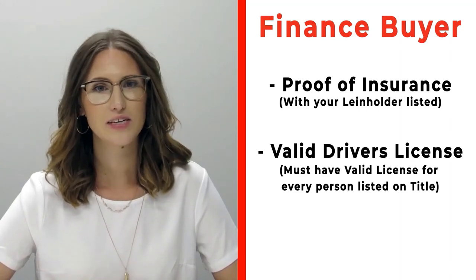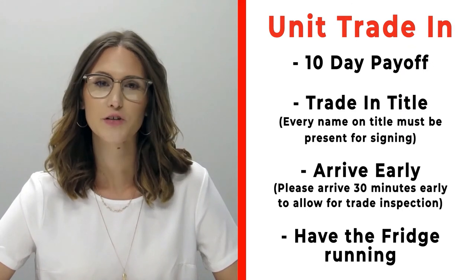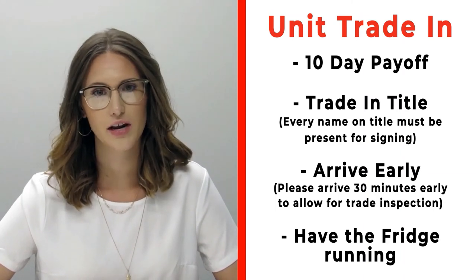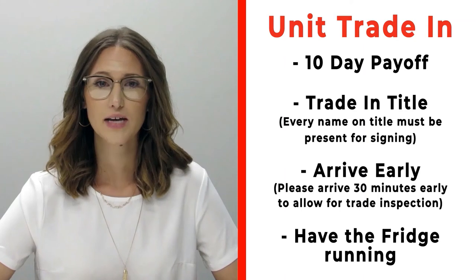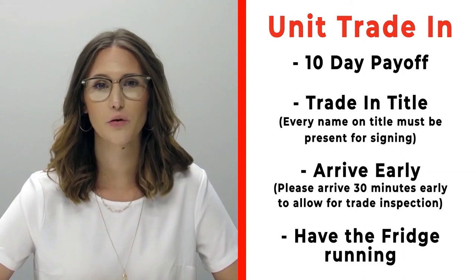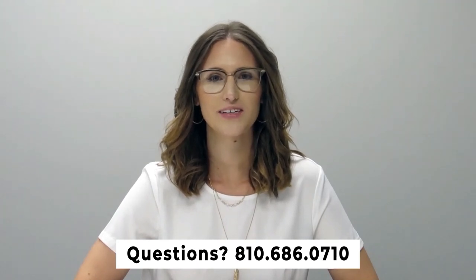Also make sure that you bring valid driver's licenses of all persons that will be listed on the title. If you have a trade, please make sure that you bring your 10-day payoff as well as your title and all persons who will be listed on the title of that trade. Arrive 30 minutes early before your appointment time so we can properly inspect your unit, and make sure that you have the fridge on and running prior to arrival. If you have any questions, please feel free to give us a call at 810-686-0710. Thanks so much, have a great day.